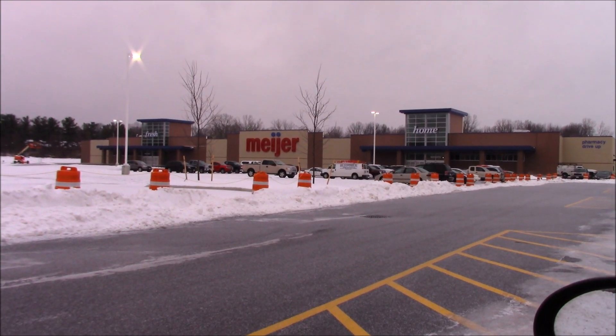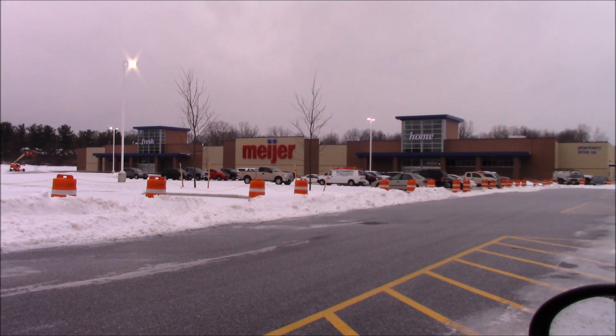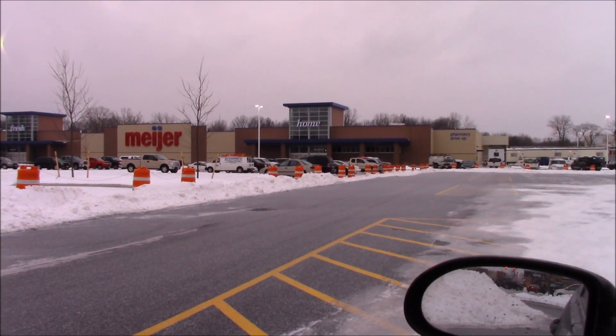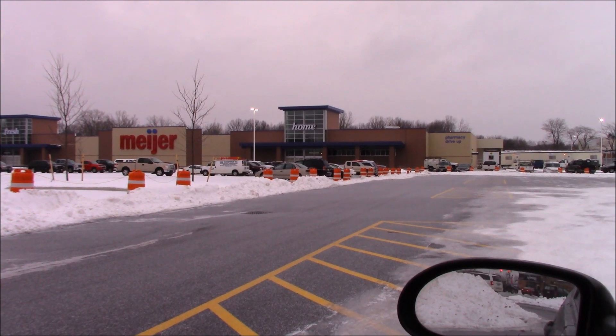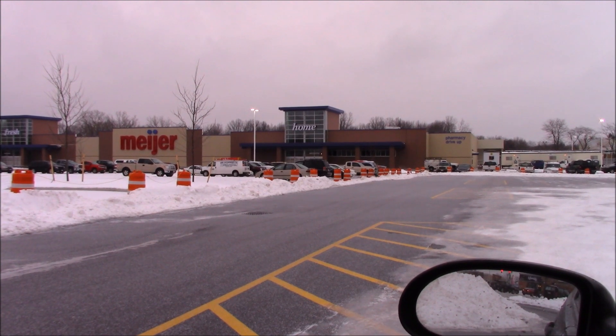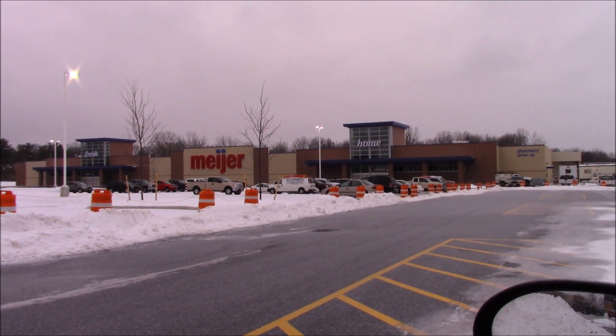This is the Meijer store. I pronounced it Meijer's for years when I used to go down to Delaware, Ohio. Meijer sells other items too besides food. It's set up like a Walmart where one side you have the food items and the other side you have the home items.